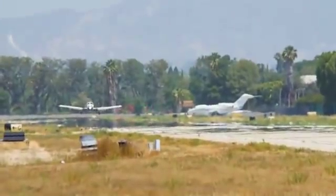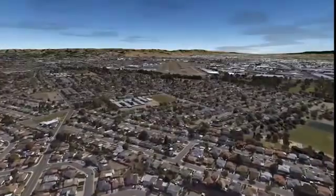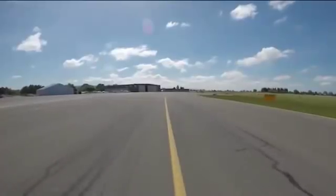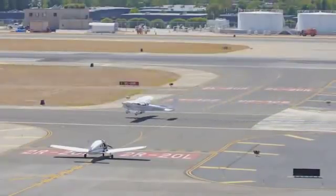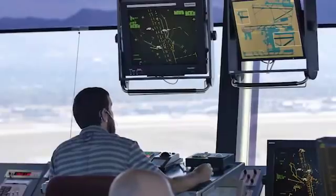Pilots arriving at Hayward are also at risk of a wrong surface landing. When aircraft are landing to the east, some pilots anticipate landing on runway 10L because the runway is closer to the ramp or if they've landed on that runway before. This expectation bias causes them to land on 10L when they've received ATC instructions to land on 10R.